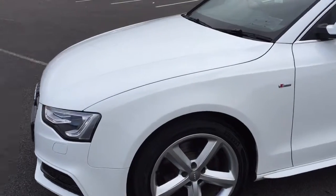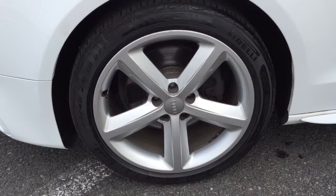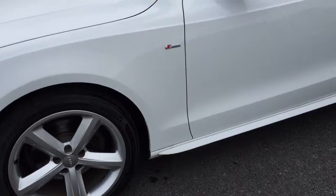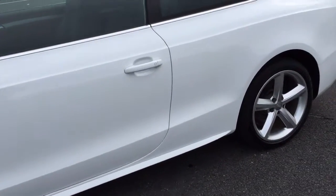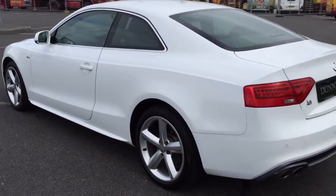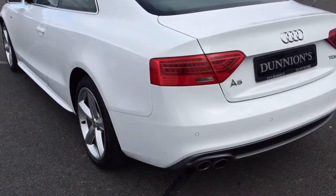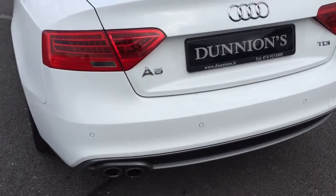18-inch S Line alloys, Pirelli tyres all round, S Line side skirts. Totally spotless condition on this car, not a mark on the body, parking sensors to the rear.